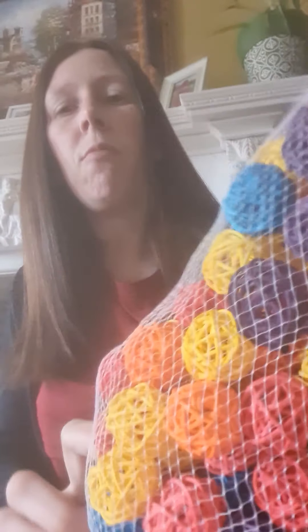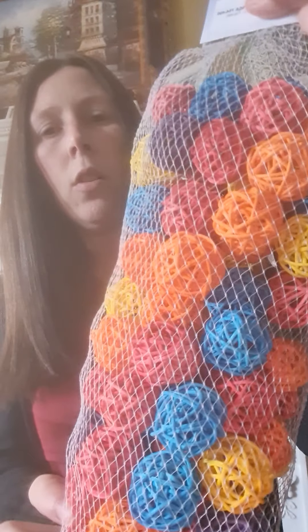Next we've got these wicker balls - two pounds for ten. The colours are chosen at random, you'll get a nice mix of colours. You get ten of these for two pounds.